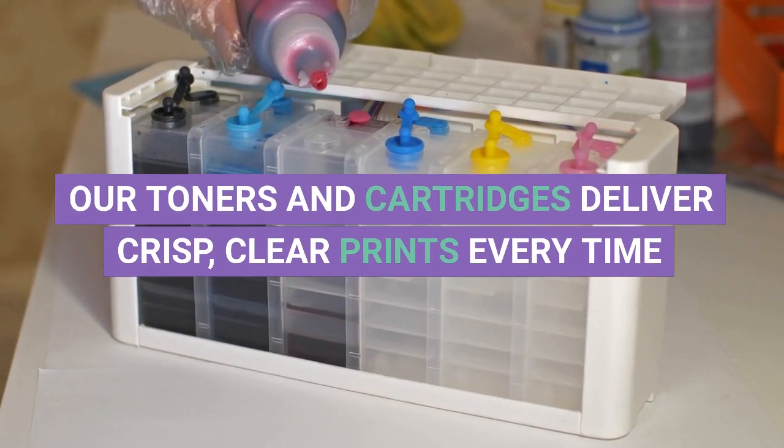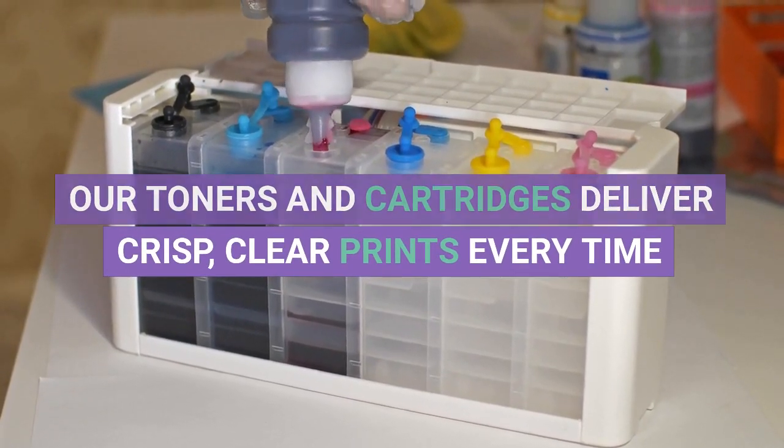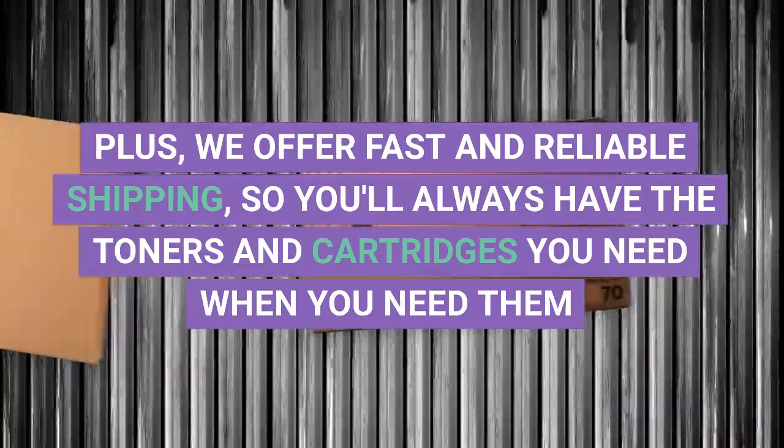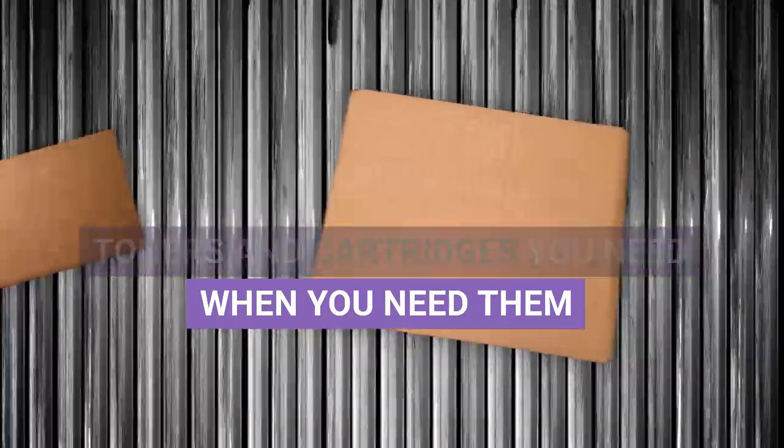Our toners and cartridges deliver crisp, clear prints every time. Plus, we offer fast and reliable shipping, so you'll always have the toners and cartridges you need when you need them.